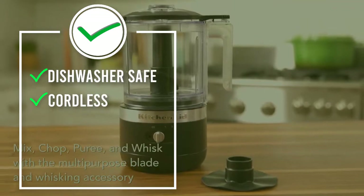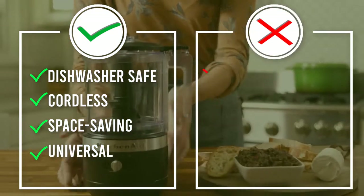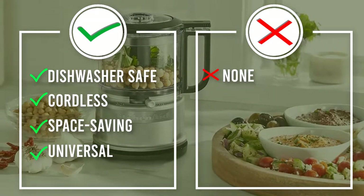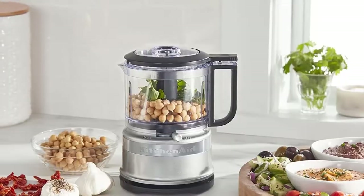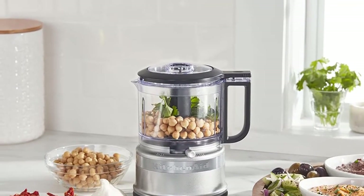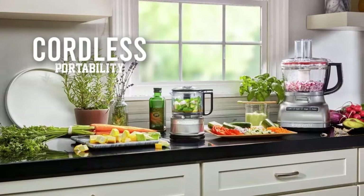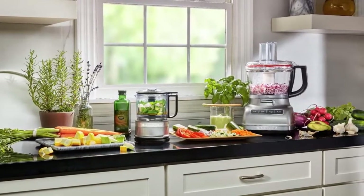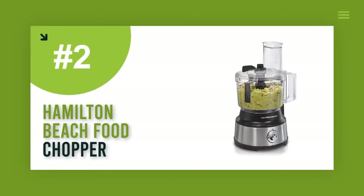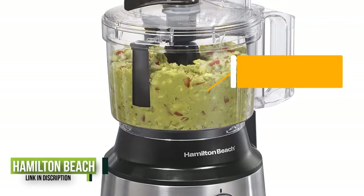One shopper said: "For light to medium jobs, this thing is impressive and the cordless portability is more handy than I expected. It's great for the boat or in the camper too. I'm surprised it makes smoothies so well — salsa or guacamole in seconds, hummus came out great, and the whip attachment made some decadent whipped cream. This is a great medium-duty performer with the added convenience of cordless."